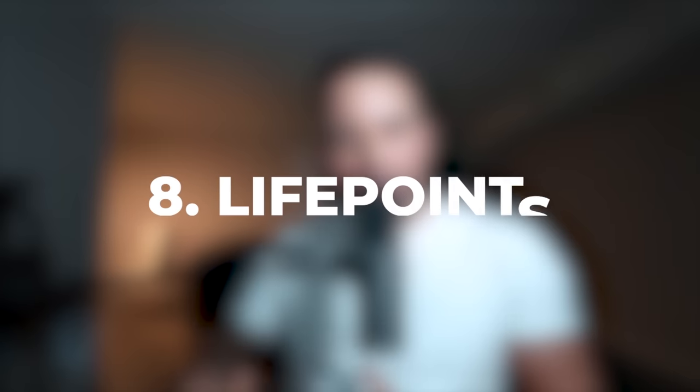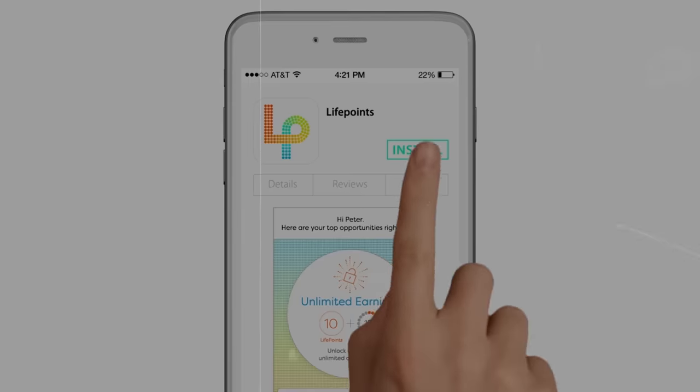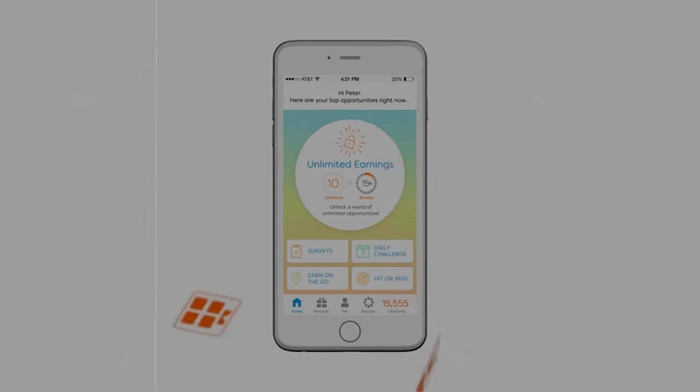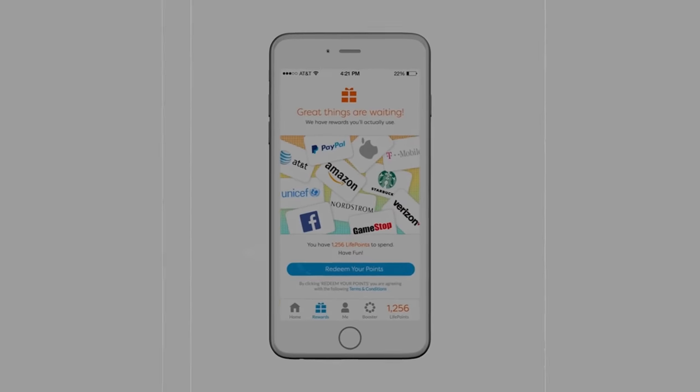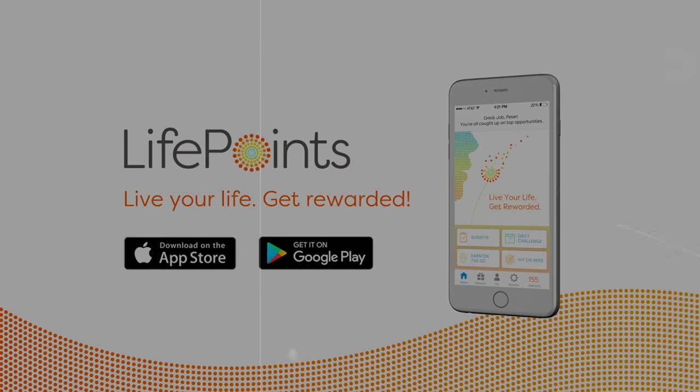Number eight on the list is LifePoints. LifePoints is a great app for completing surveys. Each survey that you complete in LifePoints is at least one or two dollars. LifePoints is going to pay you in PayPal or gift cards, so it's very easy to cash out.